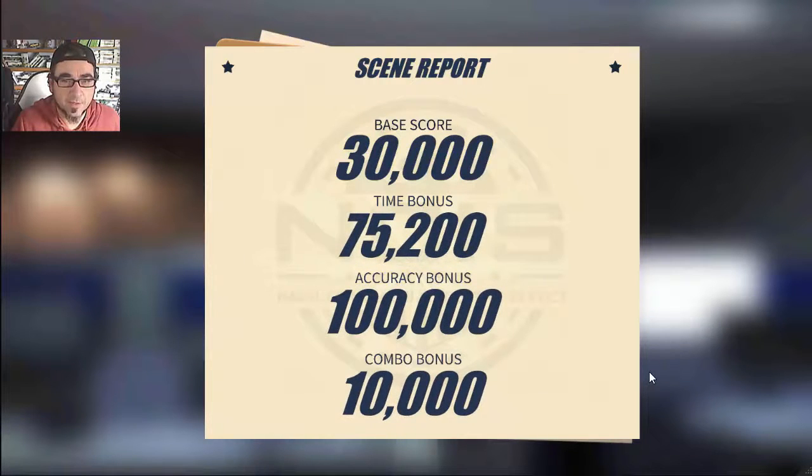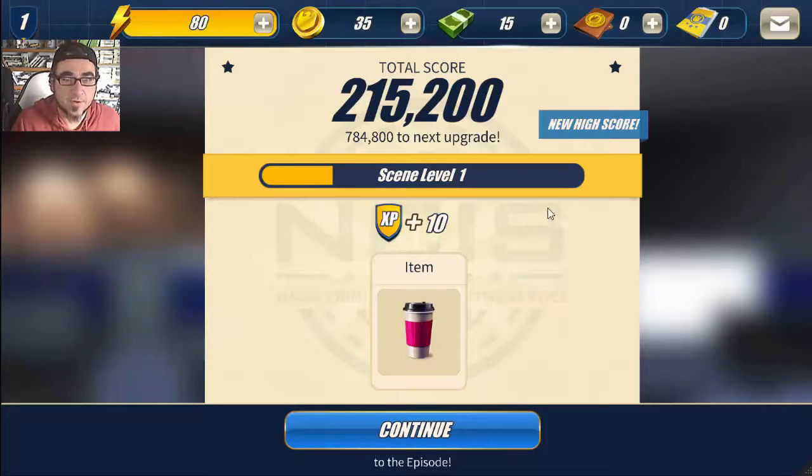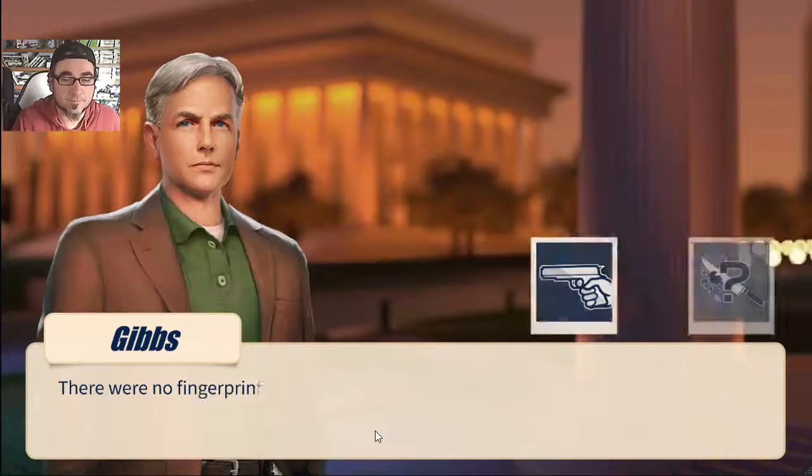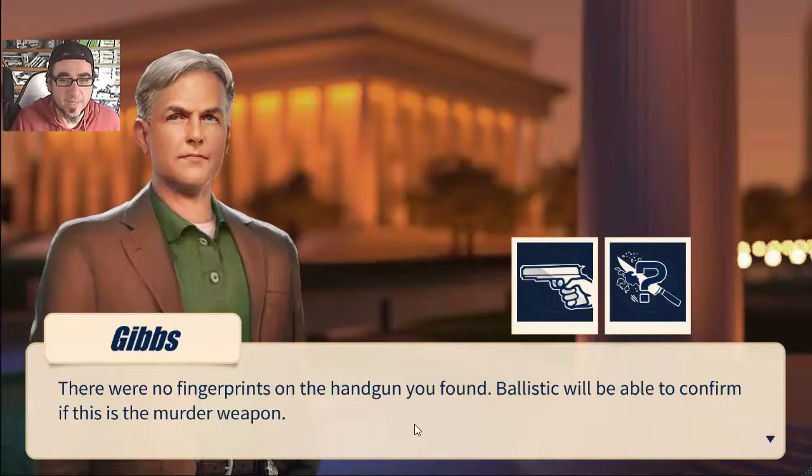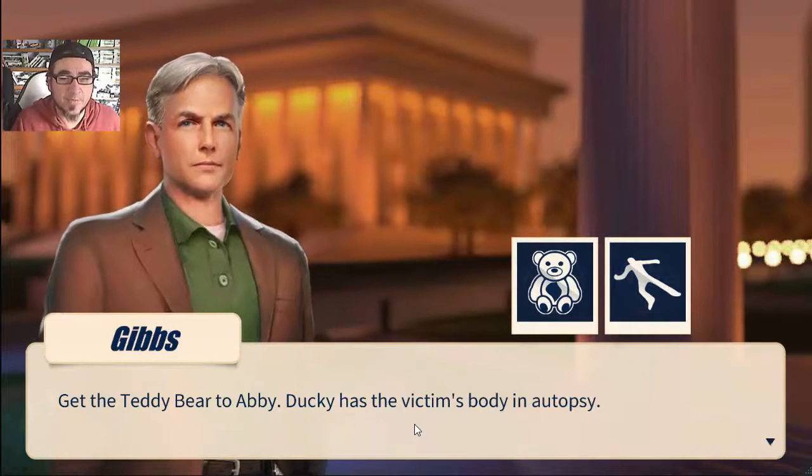I got a fair bit of points. You can level up - I earned myself a coffee, nice! There were no fingerprints on the handgun found. Ballistics will confirm if it's the murder weapon. Get the teddy bear to Abby, and Ducky has the victim's body for autopsy.